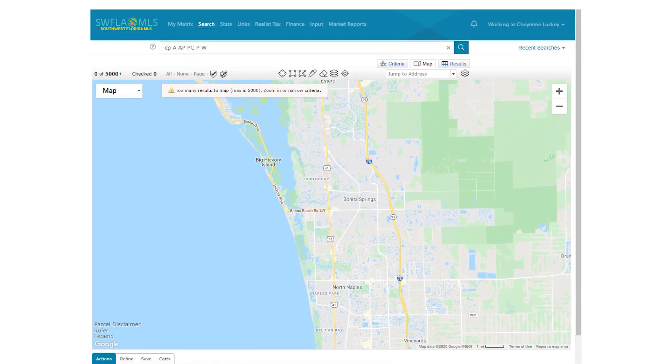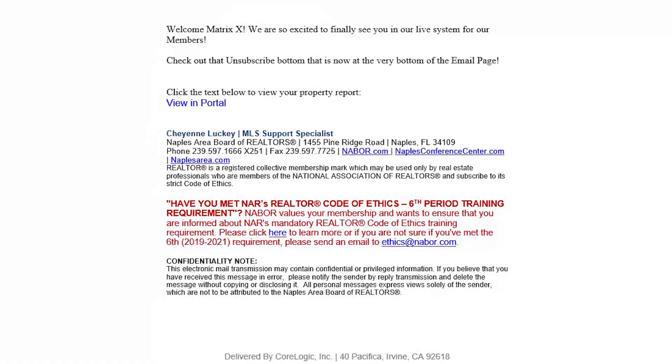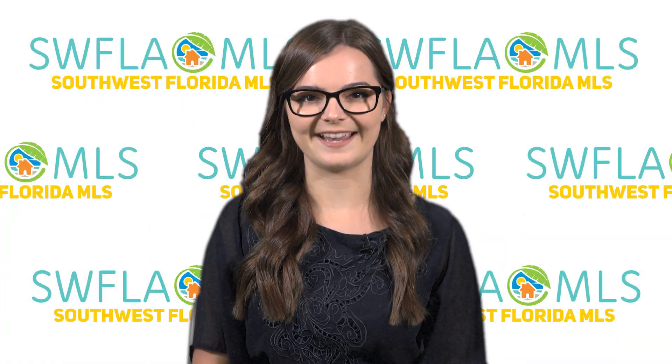Lastly, you will see additional minor upgrades to map functionality, emails, quick CMAs and more. Welcome MatrixX!